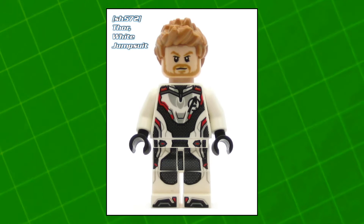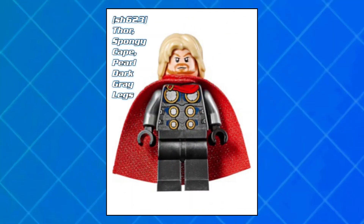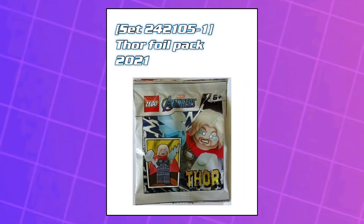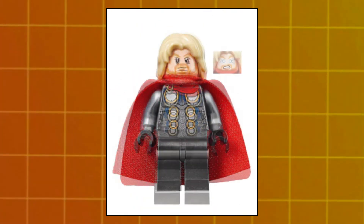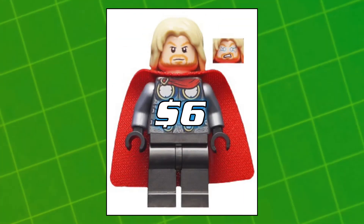Then we've got Thor in the white jumpsuit — the Endgame version — came out in the Avengers Ultimate Quinjet. He's worth about five dollars. After that we've got Thor with the spongy cape, came out in the Avengers Speeder Bike Arrest as well as the Avengers Helicarrier and this foil pack. He's currently worth about four dollars. The next one is the exact same except the cape is different, came out in the Avengers Wrath of Loki. He's currently worth about six dollars.